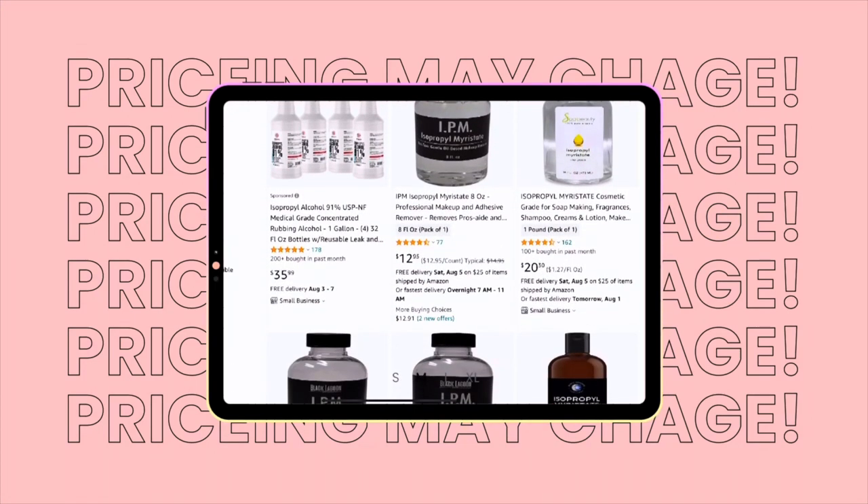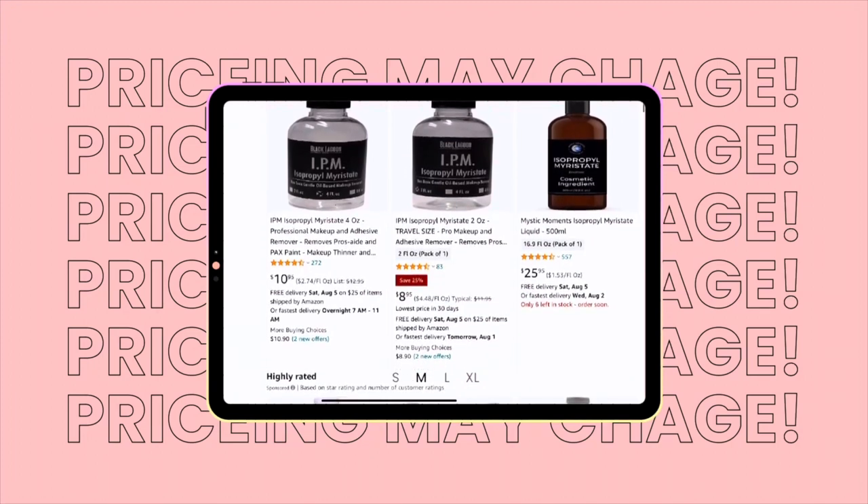You can find Isopropyl Myristate in about four ounces to 16 ounces for around $10 to $20, so it's not too expensive. It really goes a long way and helps with your overall formula. I only use it around 10 to 20 percent. What's really great with this product is it's great for formulas that are heavy in butters and oils — it can really help to alleviate some of that greasiness and give you a smoother, more luxurious formula that looks more silky.